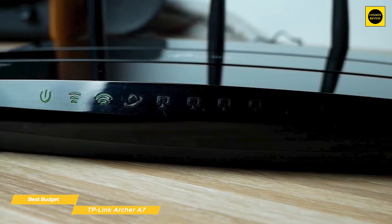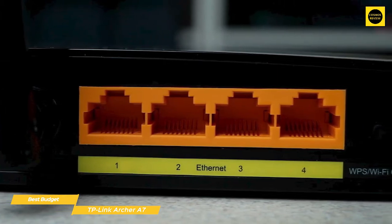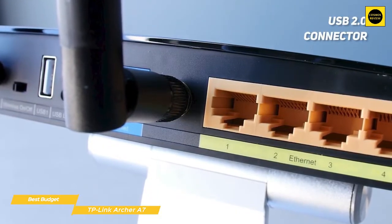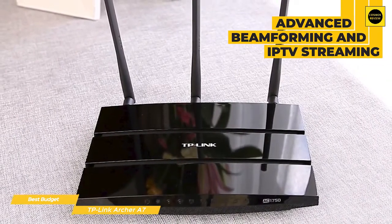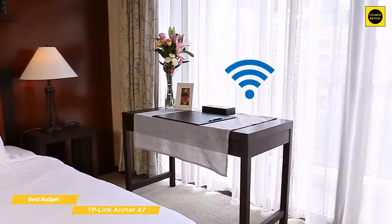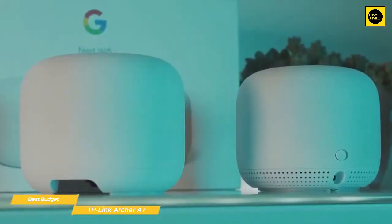There are also icons for the USB port and whether you're using the system's WPS for quick connections. On the rear panel you'll find the Ethernet input for the broadband connection and four downstream Ethernet ports for wired connections, accessories, and access points. The USB 2.0 connector can be used to share a hard drive or printer on the network. Using advanced beamforming and IPTV streaming, the Archer A7 delivers a lot of performance for the price, but it's not designed to cover a 3,500 square foot home without creating some dead zones — your average 1,500 to 2,000 square foot home should be okay though.